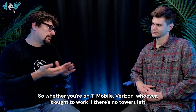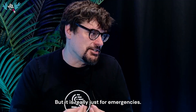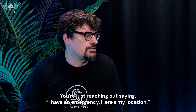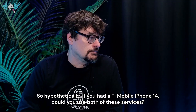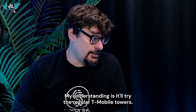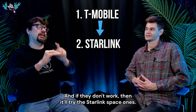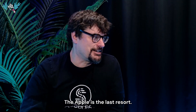Whether you're on T-Mobile, Verizon, or whoever, it ought to work if there are no towers left — but it really is just for emergencies. You're not texting friends or making calls; you're just reaching out saying 'I have an emergency, here's my location.' So hypothetically, if you had a T-Mobile iPhone 14, could you use both services? Yes. It'll try the regular T-Mobile towers, and if they don't work, it'll try the Starlink space ones, and if even that doesn't work, it finally falls back to the Apple one. The Apple is the last resort.